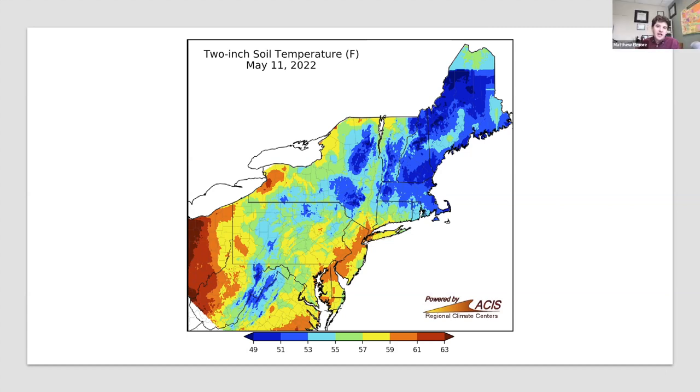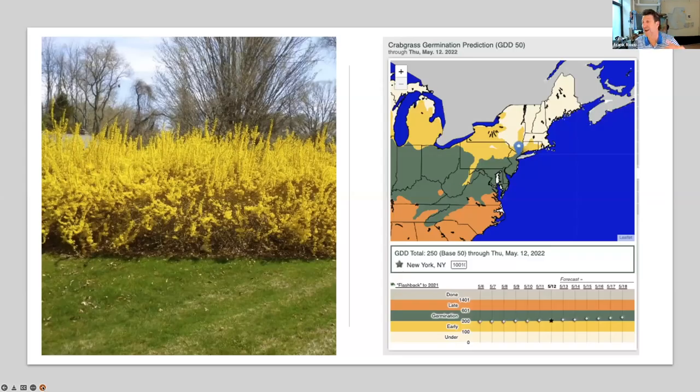That's why the time for dandelion control is the fall. By treating later in the season, you get more thorough control of the bigger plants and can prevent next year's flowering from occurring. We've gotten good control even into November—December was too late, but that fall window is pretty large. Now let's look at soil temperature: almost everybody's in the 50s, some into the low 60s, which raises the question—what about crabgrass germination and your pre-emergent?